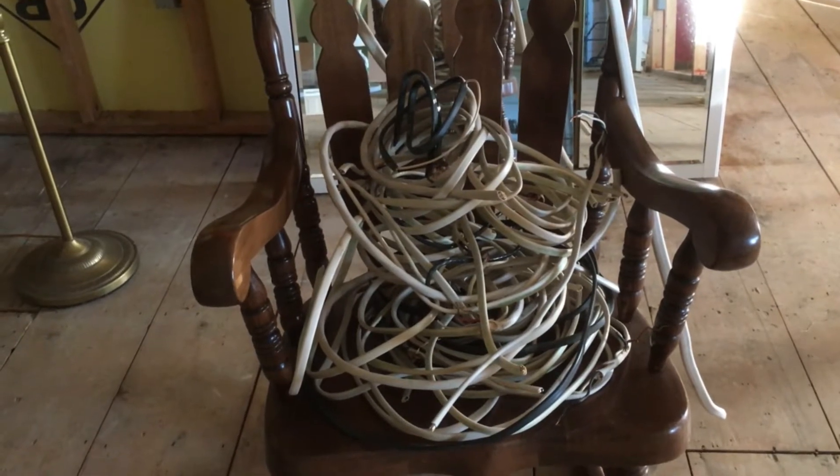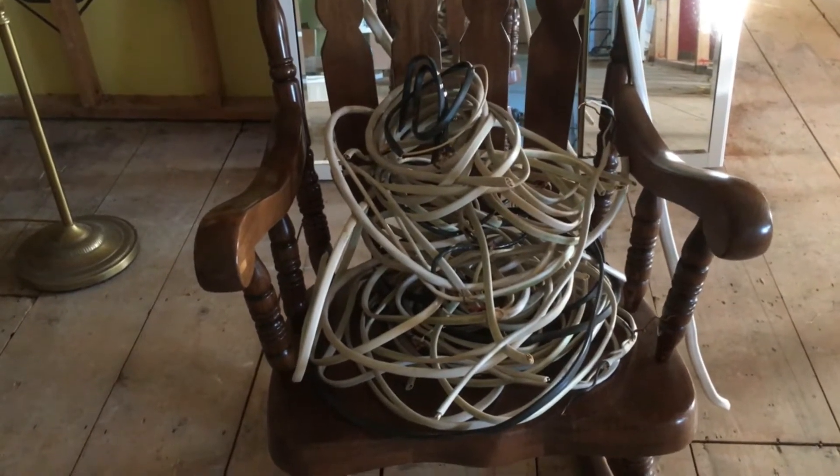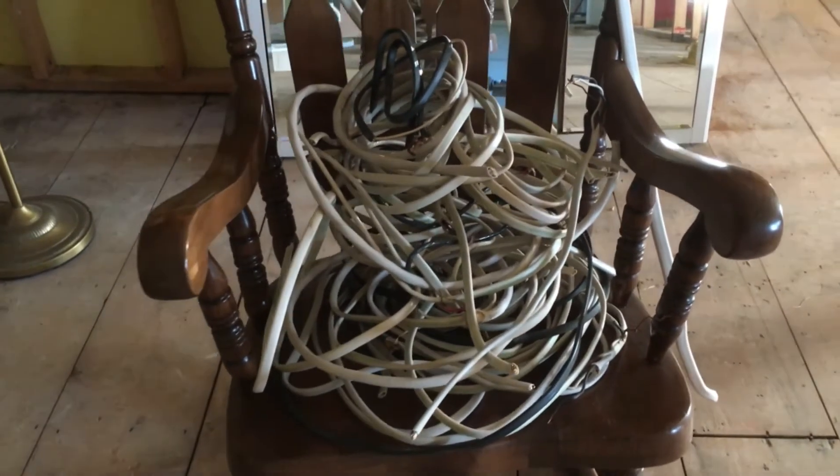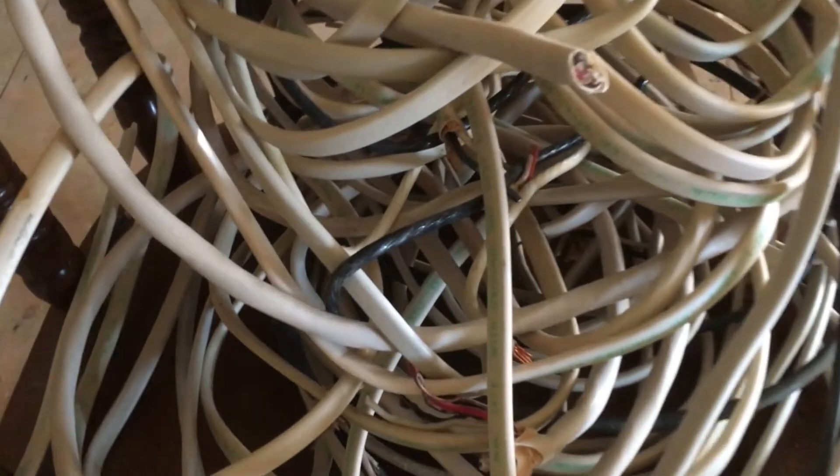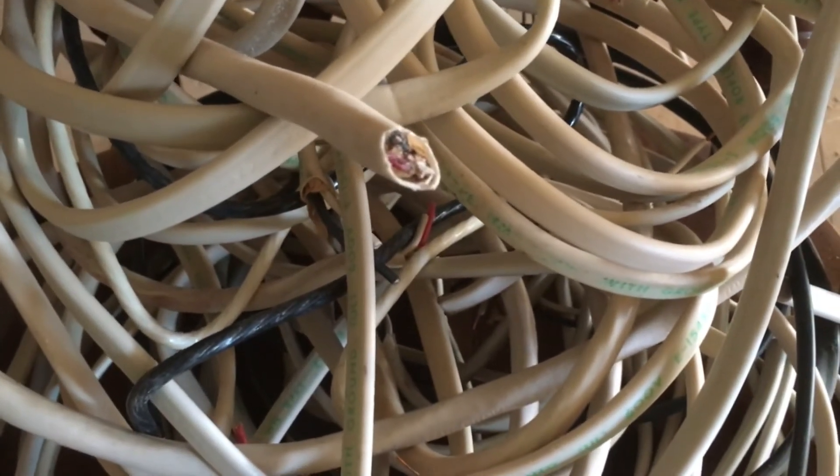That's all the wire that came out of our walls. Some of it I expected because things were wired funny. The biggest problem is most all of it had been cut clean.